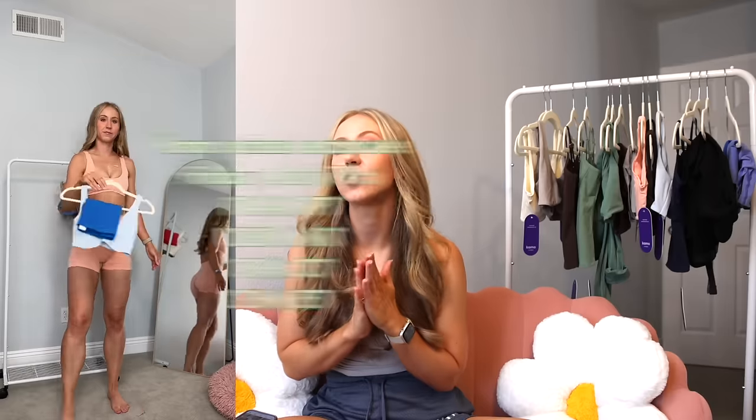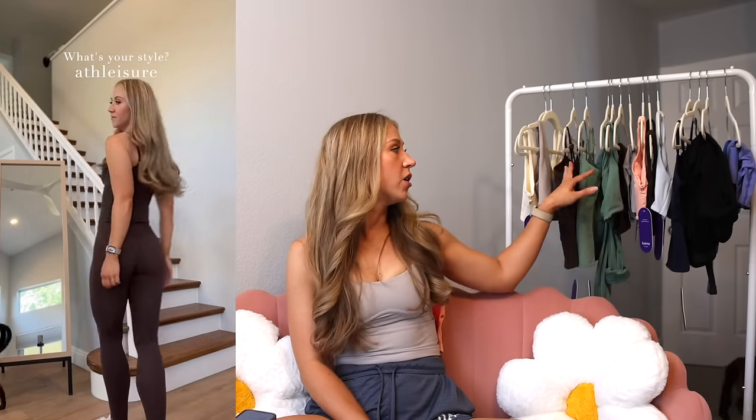Hey guys and welcome back to my channel. Today we're reviewing the Camo Fitness Sizzle Capsule Collection, launching on July 7th at 1 p.m. Central Time. This is a continuation of the last camo launch I reviewed with the new Featherlight Enhance shorts and a couple of different tops. This collection has a couple more tops mostly in the same color scheme — a top, a sports bra, the Featherlight Enhance leggings, a pair of cargo pants, and some seamless scrunch shorts that have made their way back.